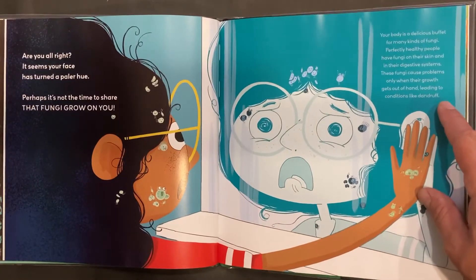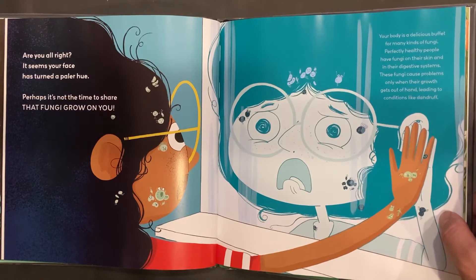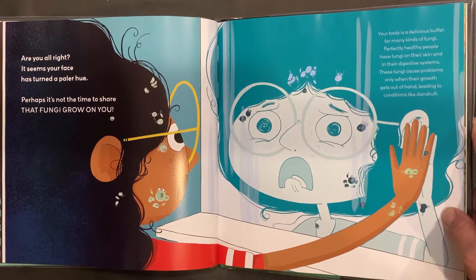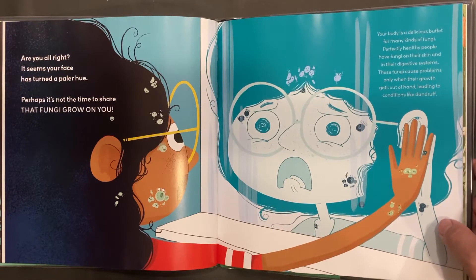Your body is a delicious buffet for many kinds of fungi. Perfectly healthy people have fungi on their skin and in their digestive systems. These fungi cause problems only when their growth gets out of hand, leading to conditions like dandruff.